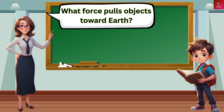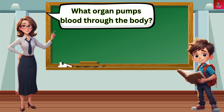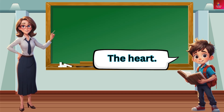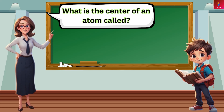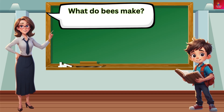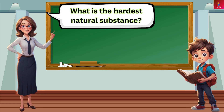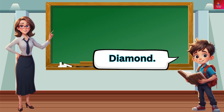What force pulls objects toward Earth? Gravity. What organ pumps blood through the body? The heart. What is the center of an atom called? The nucleus. What do bees make? Honey. What is the hardest natural substance? Diamond.